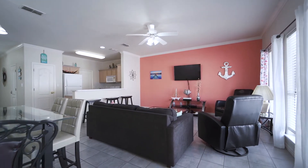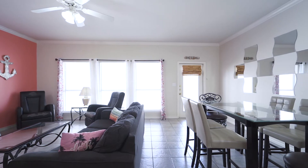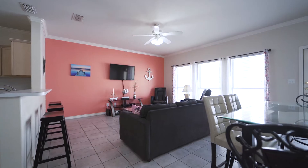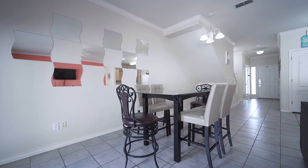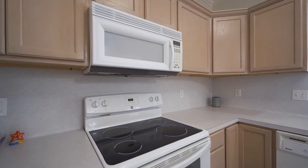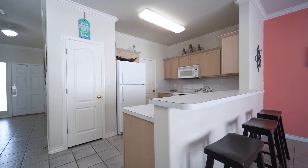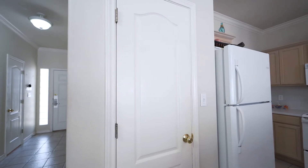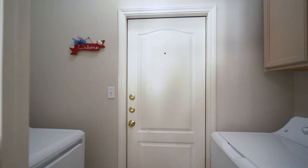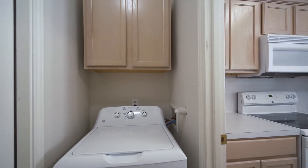The bright unit boasts abundant natural light, neutral paint, bright colors, crown molding, and zero carpet. Downstairs is all ceramic tile, with a fully equipped and stocked kitchen featuring all-white appliances, double basin sink, abundant cabinetry and counter space, a large pantry, and a separate utility room that includes a full-sized washer and dryer with more cabinet storage.